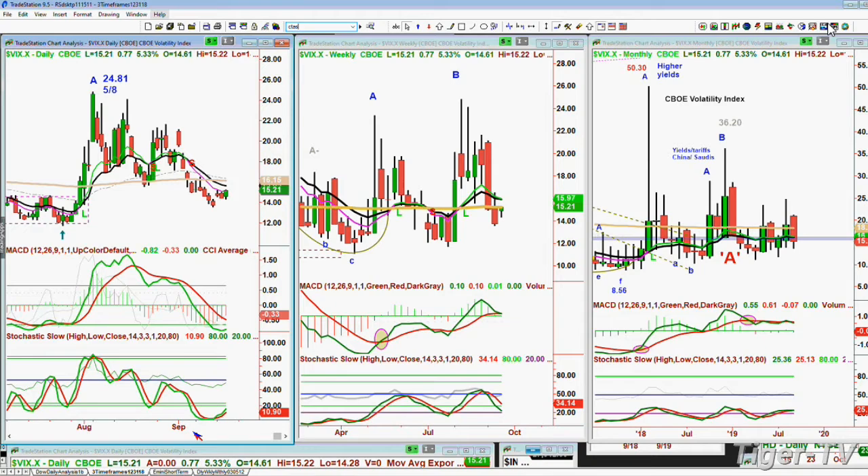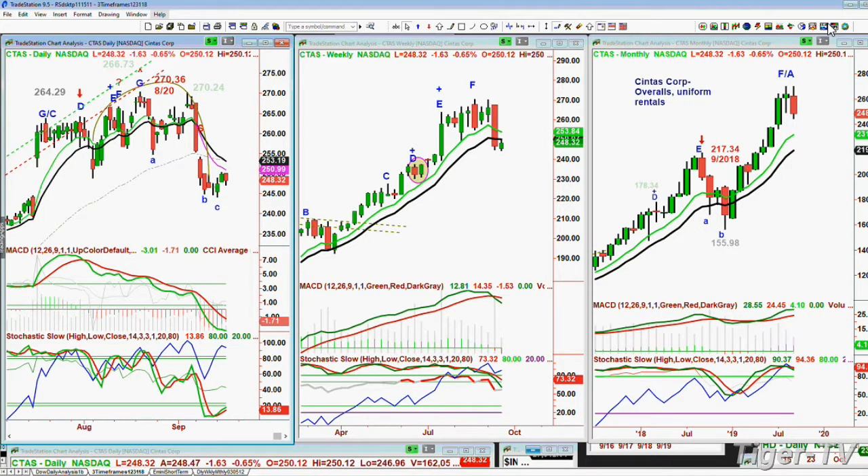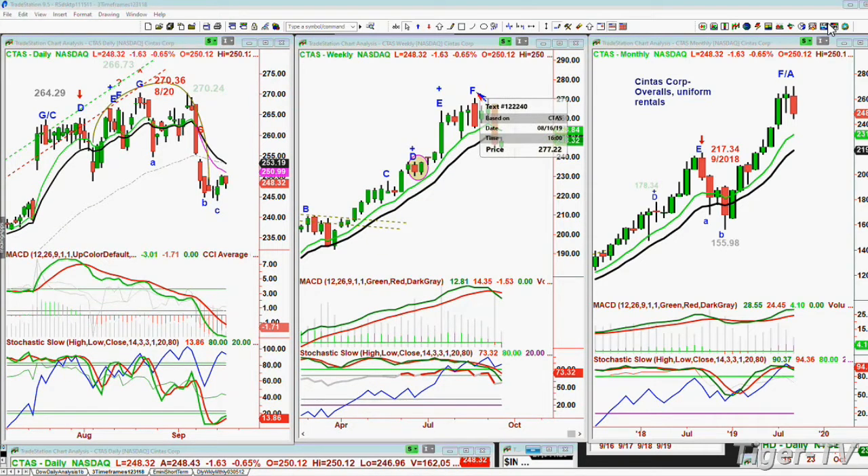I was asked about CTAS. Dave wanted to know where a good entry point would be. CTAS is Cintas Corporation — overalls, uniforms, and rentals. This is the reason why I'm a little cautious. I've got a feeling that instead of breaking out to the upside, we could start to see a rotational correction occurring. There are some stocks in the Dow doing fantastic, some that are really doing terribly. I'm just about to put a down arrow in the weekly chart of Cintas. I'm already in a sell mode in the daily.